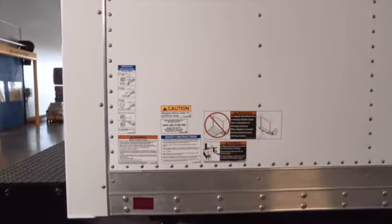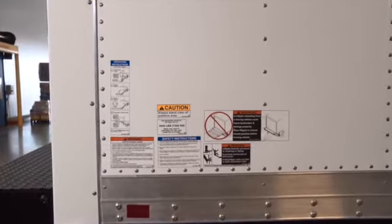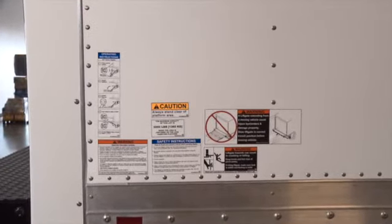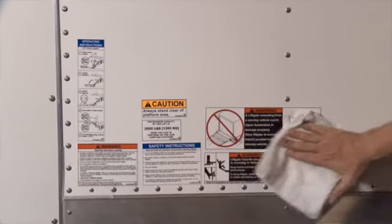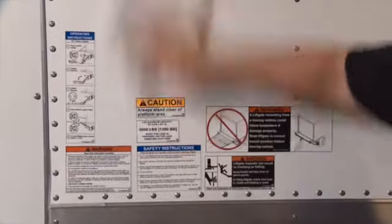You will also find a series of operations and warning decals on the vehicle and the lift gate. Make sure you read and understand all of these warnings prior to operating the lift gate. And always keep these decals clean and legible.